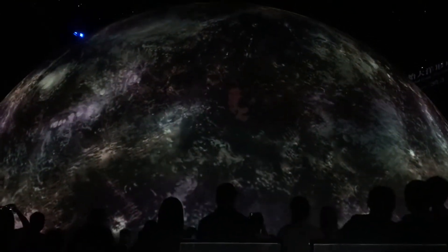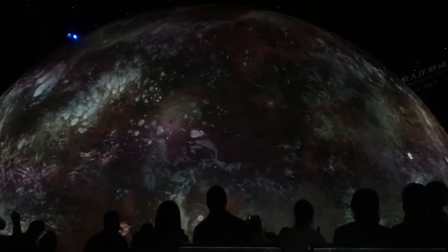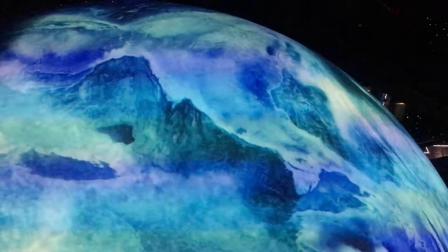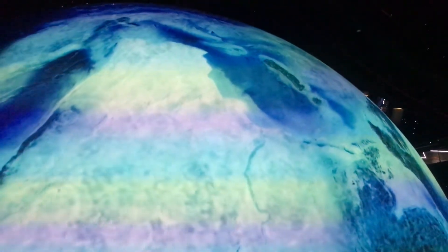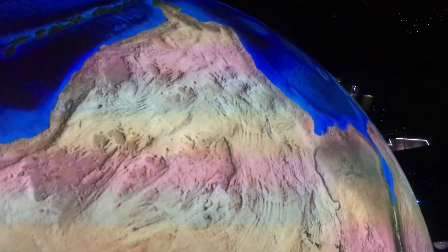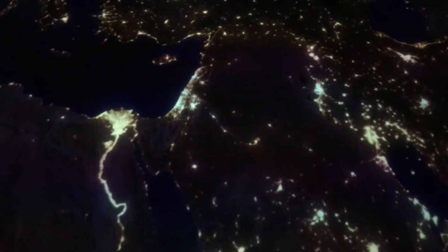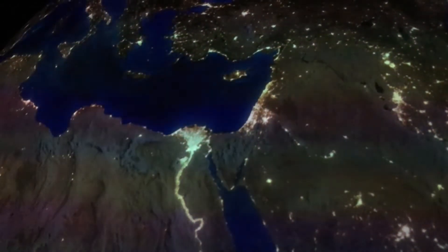Is that thing turning into a modern Earth? I think this is supposed to be an Earth here with continental drift, and I'm guessing we're having an ice age now. And here's the contemporary Earth with lights from modern civilization. Maybe you can see the Nile Delta there.